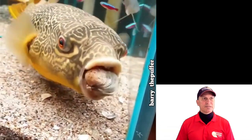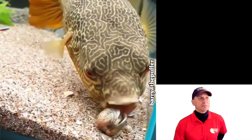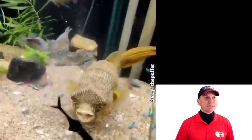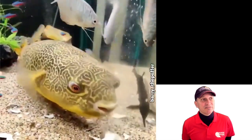The MBU Puffer is from Africa. Wikipedia mentions the Congo — native to the lower section of the Congo River as well as the east coast of Lake Tanganyika. But other information says it's also native to Cameroon, Zambia, Tanzania, Burundi, and the Democratic Republic of the Congo.